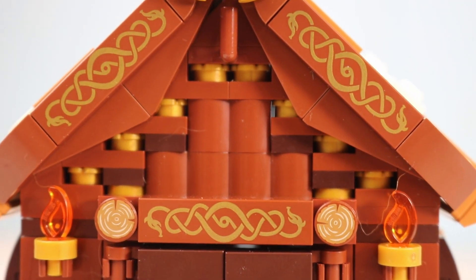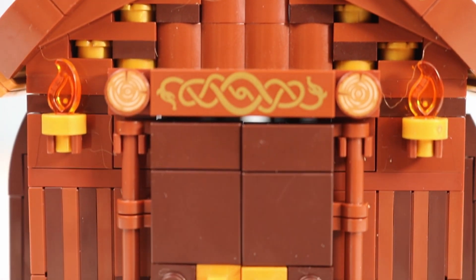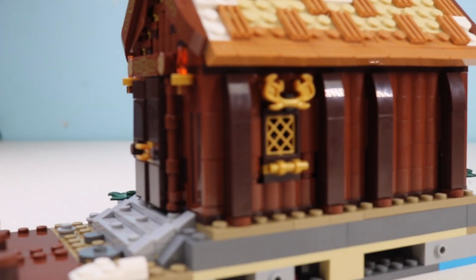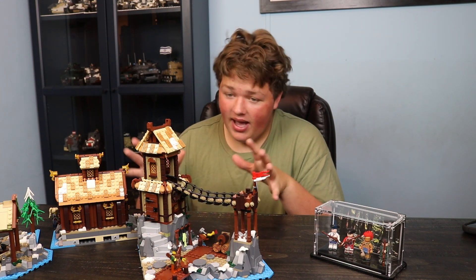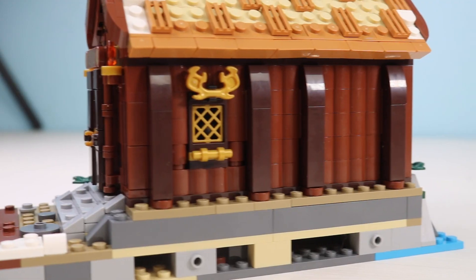On the roof section, there are printed elements — a sea monster kind of thing that looks like a snake — which is very cool to see, and that is a brand new print. There are no stickers in this set, which I absolutely love, and they did do a couple of new prints for this set.